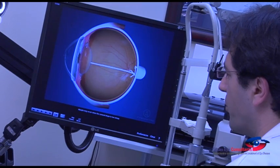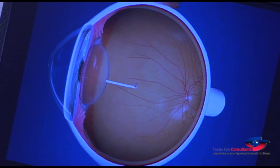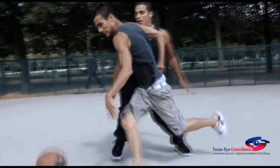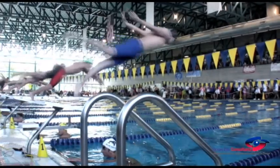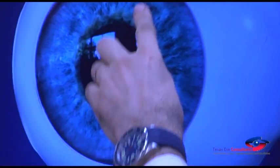Corneal molding is non-surgical, reversible if desired, and patient-friendly. It can be successful for all age groups, but it is particularly beneficial for children, teenagers, and active individuals with an interest in becoming glasses-free. You can enjoy your favorite sport, play soccer, go swimming, or watch a movie without worry, free from glasses or contacts, and with clear vision.